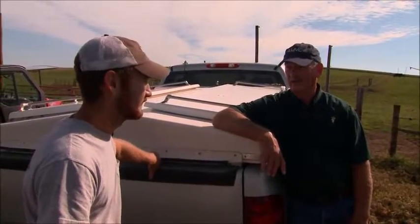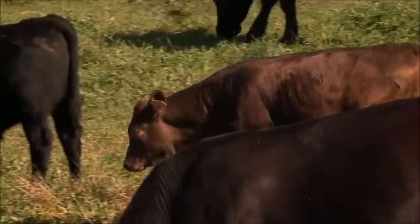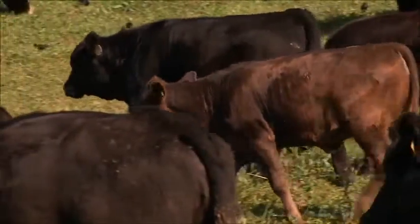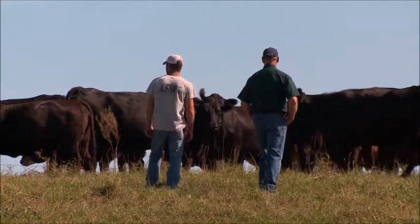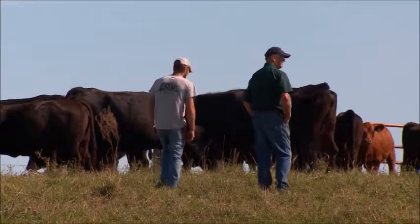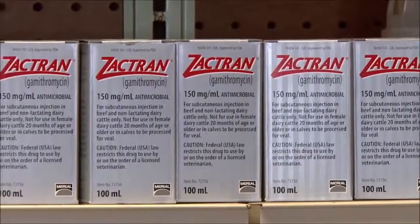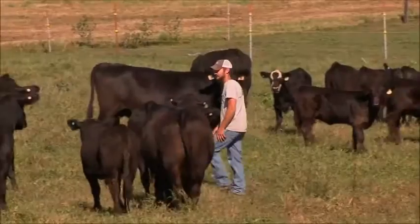Cody fully trusts Dr. Ulrichson and believes in what he recommends — he wouldn't recommend something he doesn't believe in. Despite numerous cattle vaccines and antibiotics on the market, bovine respiratory disease remains a deadly problem for the industry. Both Cody and Dr. Ulrichsen see the value Zactran brings to cattle producers managing BRD. Zactran is the number one product Dr. Ulrichsen uses. There are a lot of good products, but Zactran is the one he relies on — he has history with it, experience with it, knows how it works, and can depend on it.